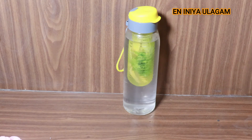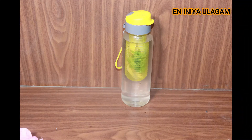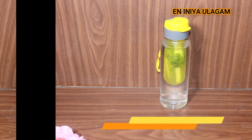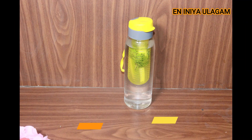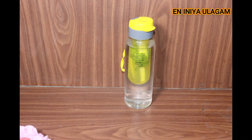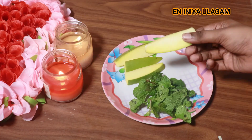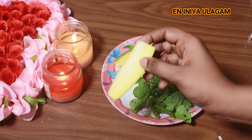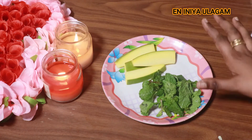You can improve your skin and vision. Amla is also rich in Vitamin C. You can use ginger and coriander for clear skin. The next recipe is raw mango and mint. You can use a lot of fresh mint leaves.